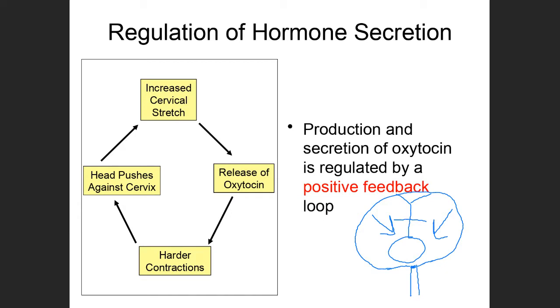Once the baby is born, there is no more pressure from the head on the cervix. The cervical stretch is no longer there, oxytocin is no longer released, and everything returns to where it was previously. Oxytocin in this specific circumstance of childbirth is the only hormone regulated through positive feedback.